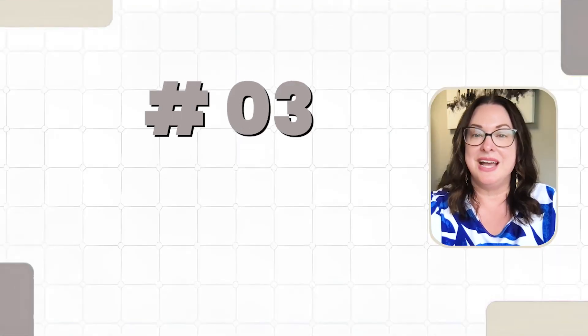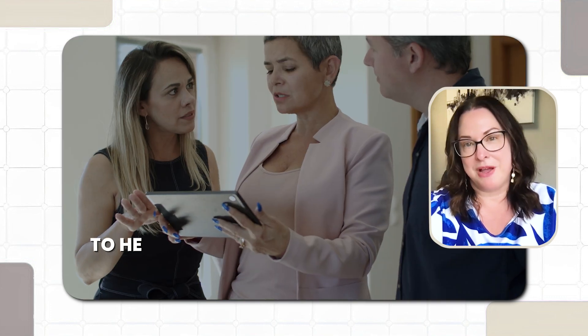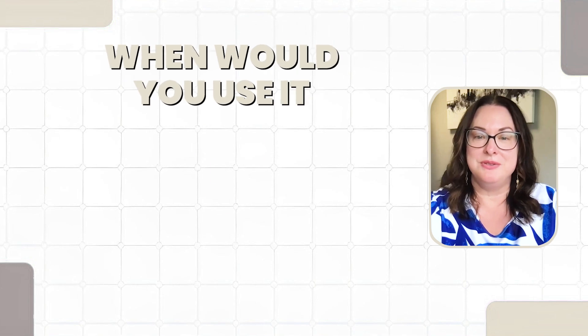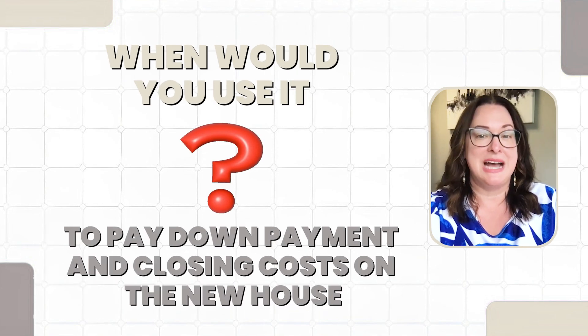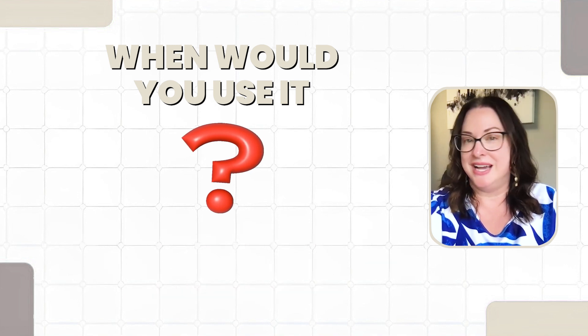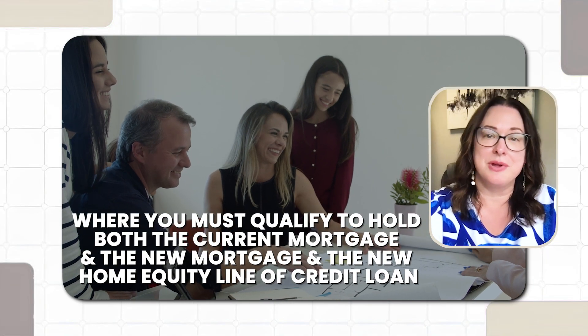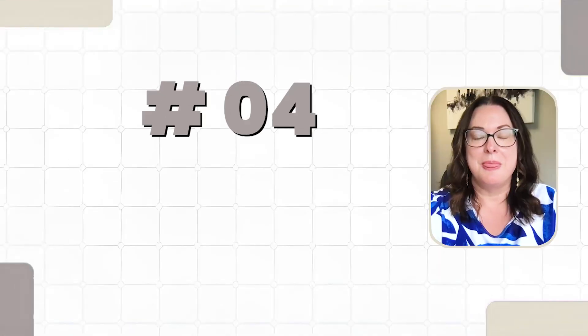Number three: a HELOC or a home equity loan. A home equity loan or HELOC lets you access the equity in your current home to help cover the down payment and closing costs associated with buying your new home. When would you use it? You can use the money from your home equity line of credit to pay the down payment and closing costs on the new house, and then once the current home sells, you pay off the home equity line of credit. This is another option where you must qualify to hold both the current mortgage, the new mortgage, and the new home equity line of credit loan.